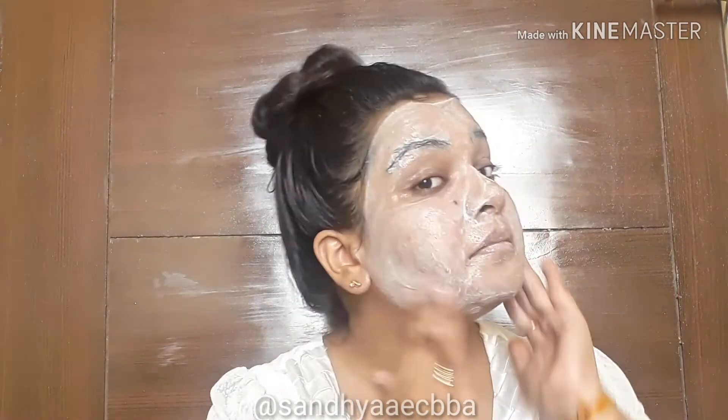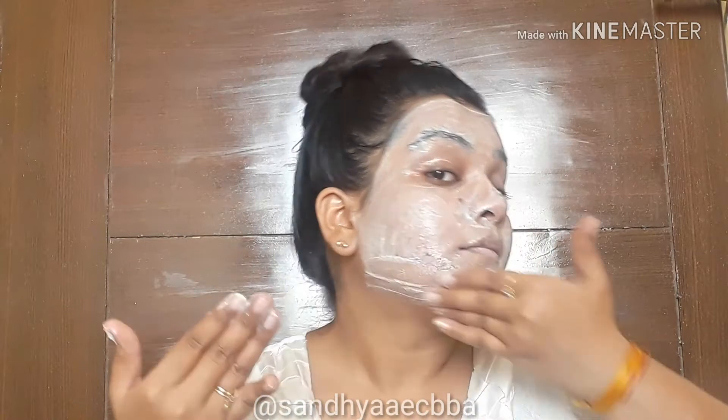I'm evenly applying this face scrub all over my face and then scrubbing in circular motion for at least five minutes with very gentle hands — no pressure, since I already used pressure during the face wash step. This herbal Himalaya product really works well. It gives me a little sensation, but that's okay. If it gives you an uncontrollable burning sensation, wash your face and do not continue — but a little sensation means the product is working.